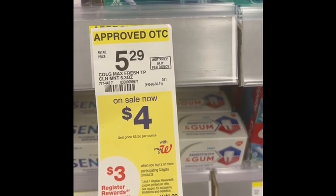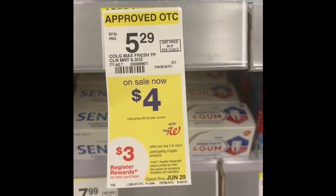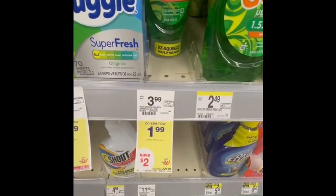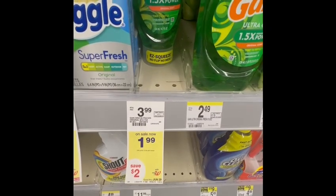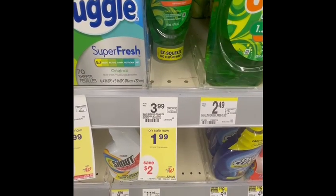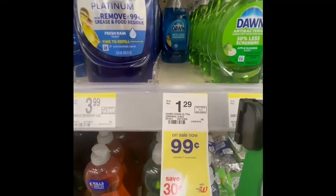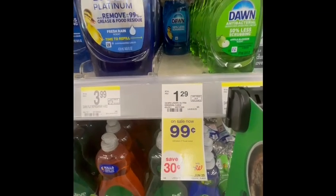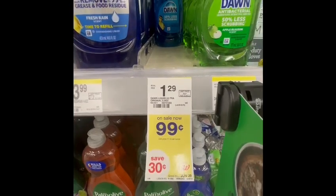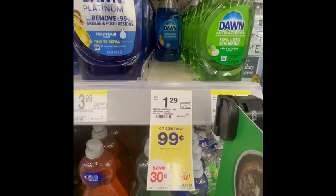To hit the spending threshold for my monthly spending booster, I grabbed one Easy Squeeze for one dollar and 99 cents — no digital coupon on that. My total was only 29 dollars and 99 cents, so I didn't want to take a risk, and I added a small item for 99 cents bringing my total to 30 dollars and 99 cents. I had eight dollars in digital coupons.